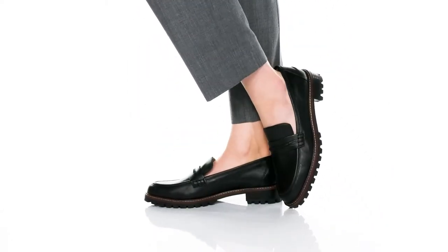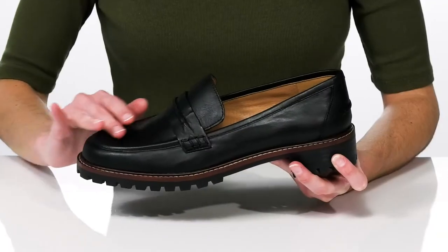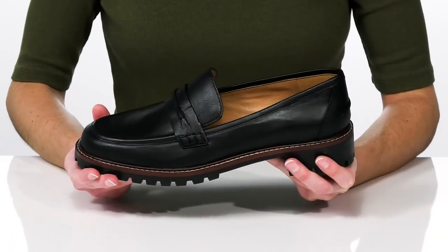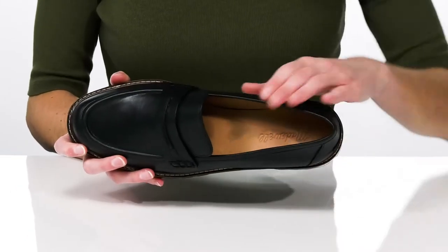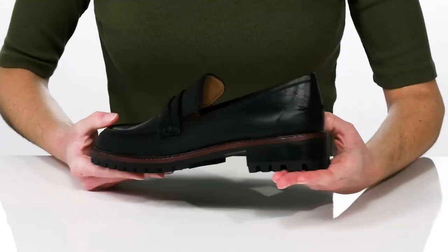These tailored loafers will be your go-to style to wear into the office. They have a sleek looking leather upper and a classic silhouette. Inside, the footbed is nicely cushioned to keep you comfortable throughout your workday.